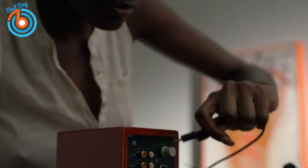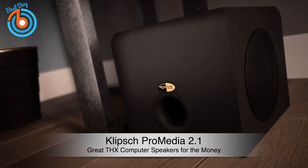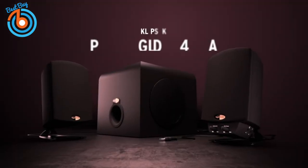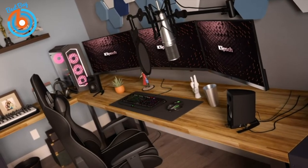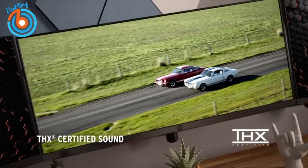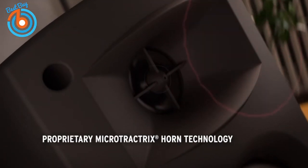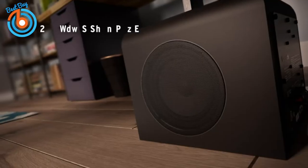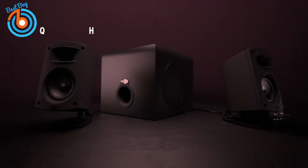First up, the Klipsch Pro Media 2.1 — our pick for best computer speakers for the money. The Klipsch Pro Media 2.1 is a three-piece audio system that offers a lot for the money. This speaker system is THX certified with two satellite speakers and a subwoofer that can reach 31 Hz without bottoming out, and works well with all types of media.